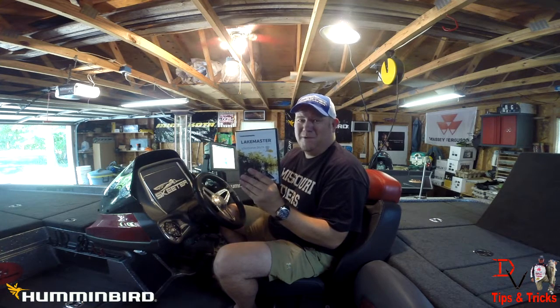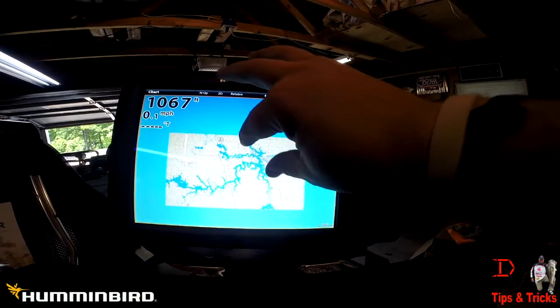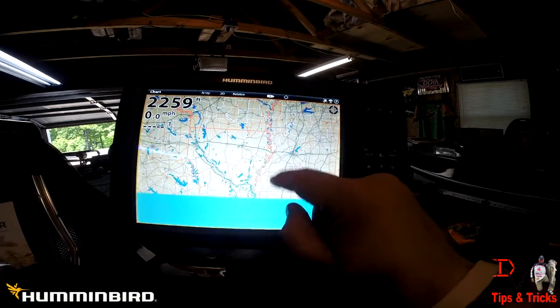Let's jump in here. I'm going to show you what it looks like on the Onyx. It'll work on the Onyx, Helix, and Core Series. It's a Lake Master product and I'm excited. We're here on Sherman Lake in the man cave, and we're just going to zoom in and take a spin down to South Louisiana.